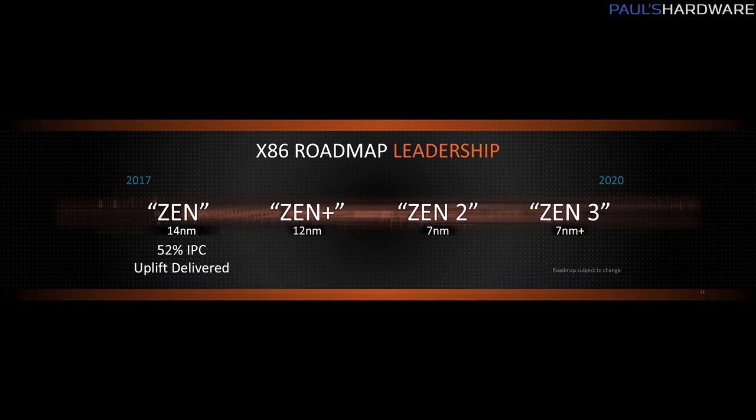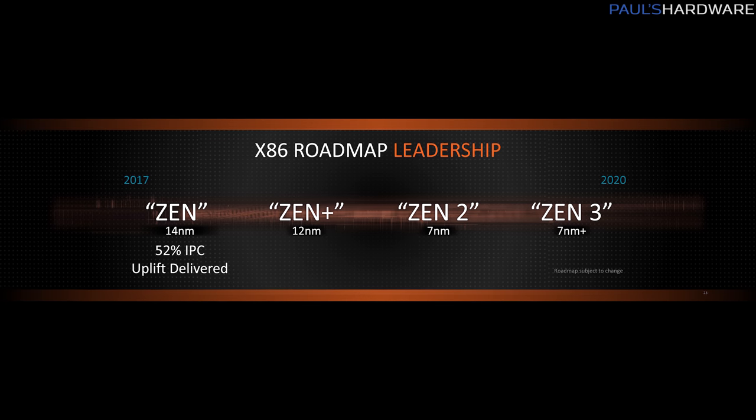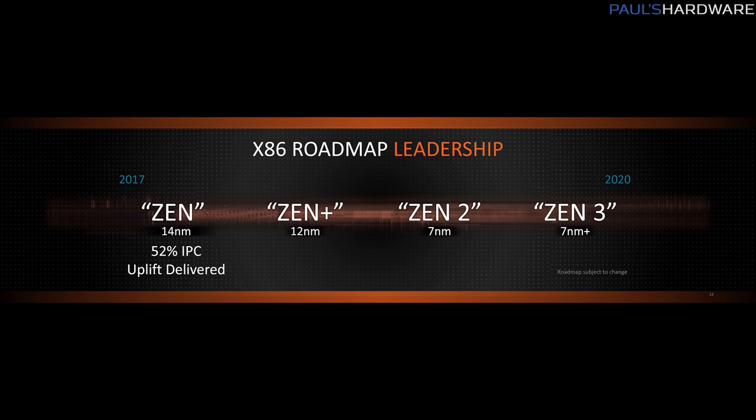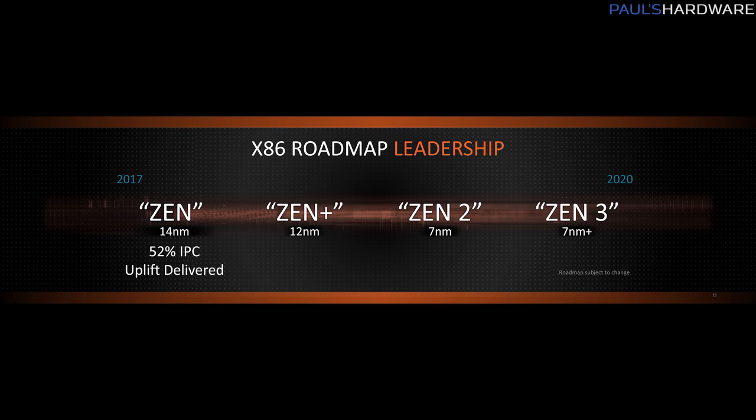Starting with the CPU roadmap: in 2017, AMD launched Ryzen, their first Zen-based product. It had a 52% instructions-per-clock improvement versus their old Excavator architecture. It was very well-received, and that's all old news now, of course. That was 2017 — we're in 2018 now.